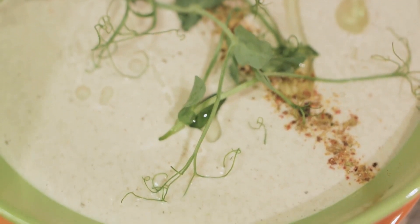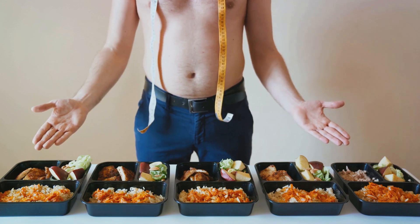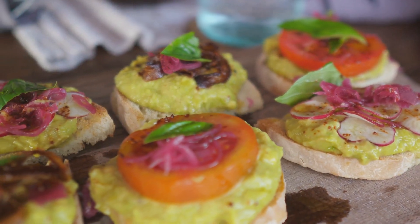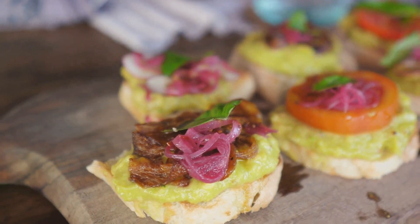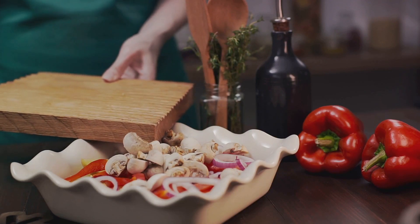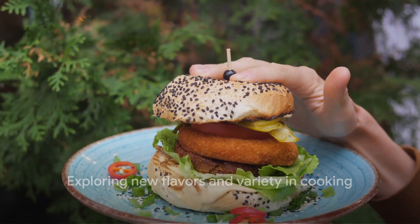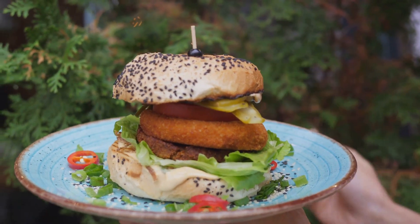Of course, this doesn't mean you need to give up meat entirely. It's all about balance, and even small changes can make a significant impact. Maybe it's as simple as dedicating one day a week to meatless meals, or swapping out a meat-based ingredient for a plant-based one in your favorite recipe. Remember, it's not about depriving yourself — it's about exploring new flavors, enjoying a variety of foods, and making choices that benefit both your wallet and your health. By eating less meat and more veggies, you'll be saving money and boosting your health.